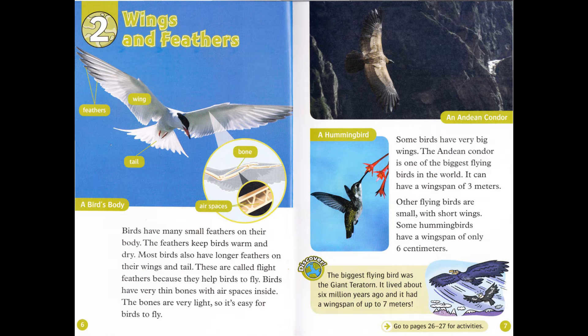Some birds have very big wings. The Andean condor is one of the biggest flying birds in the world. It can have a wingspan of three meters. Other flying birds are small, with short wings. Some hummingbirds have a wingspan of only six centimeters. Discover: The biggest flying bird was the giant teratorn. It lived about six million years ago, and it had a wingspan of up to seven meters.